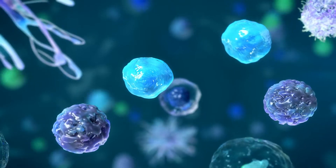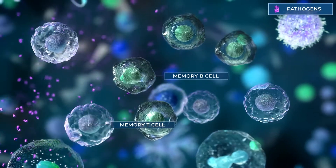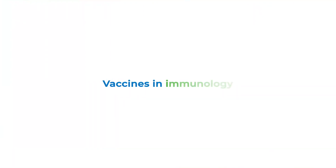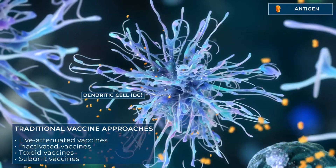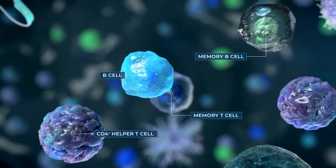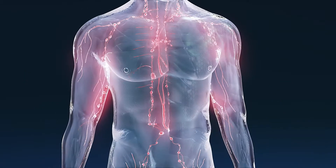The immune system also forms memory T and B cells, preparing a more rapid response should the immune system encounter the same antigen again. Traditionally, vaccines help stimulate the immune response against specific antigens by preparing the immune system to remember and recognize the antigens should they invade in the future and protect the body from infection.